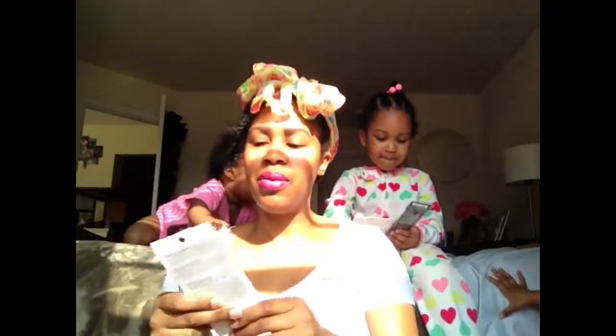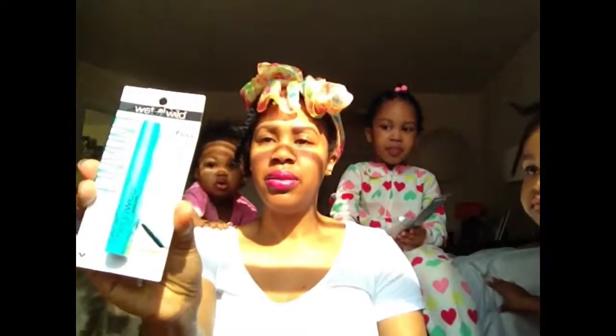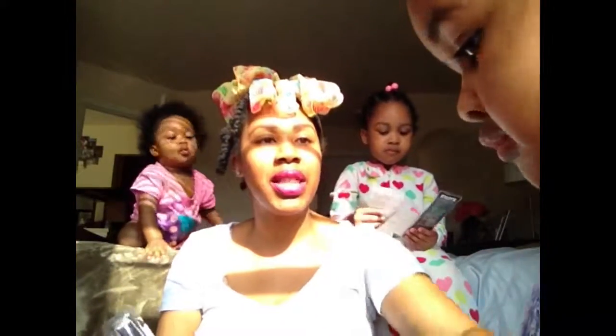We also got a different type of Wet and Wild mascara. It's taking me 45 minutes to even get through this haul!